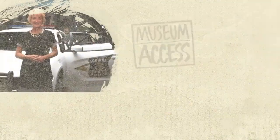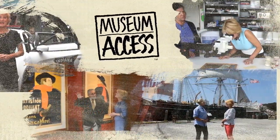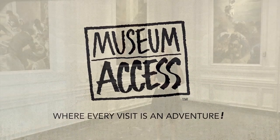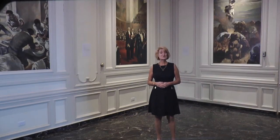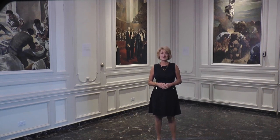Join us as we explore museums and their exhibits from the inside out. Hi, I'm Leslie Mueller. Welcome to Museum Access, the show that takes you to America's top museums to talk to the experts. Then we go behind the scenes to learn even more.